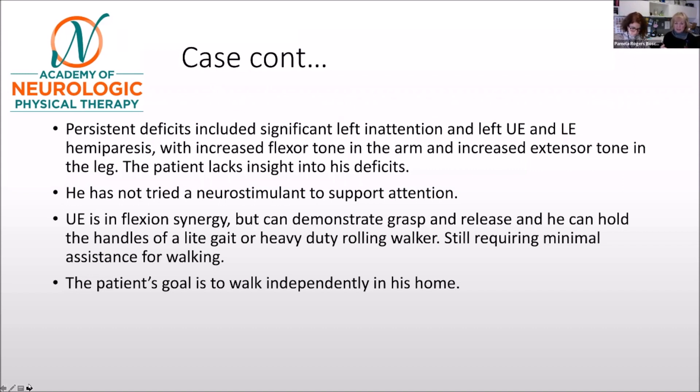Thinking about participation-level restrictions, I'm really concerned about his isolation. I would refer him to a stroke support group, look at what other things are in the community — maybe he could get into an exercise class. In the past, I've taken people like him to a gym myself and set up a program that a trainer could then follow through with, to take some of that off of what I have to do with him.